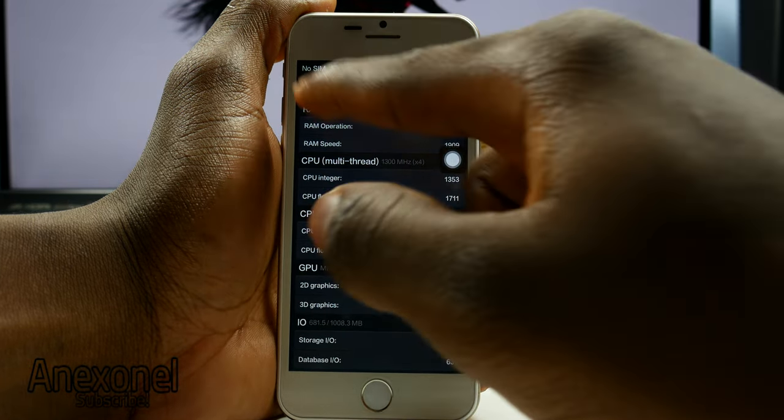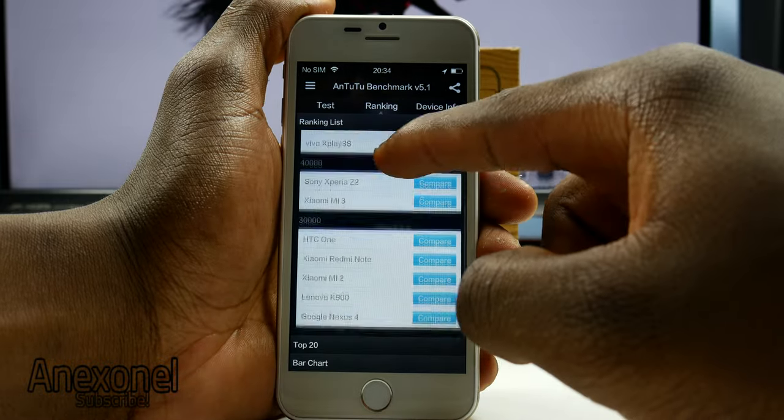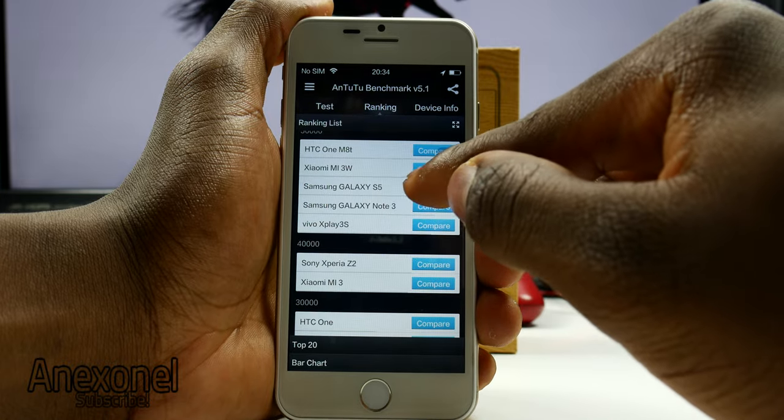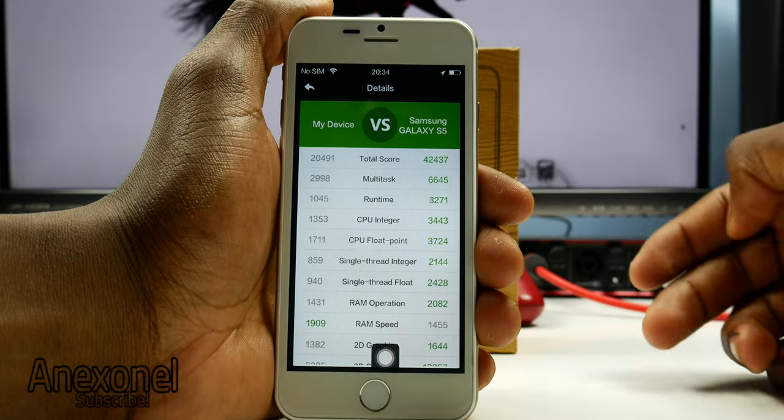As you can see, when we compare it to the Samsung Galaxy S5 — which is basically an octa-core phone, or a quad-core depending on how you see it — the Gufone i6 beats it in the ramp speed section.